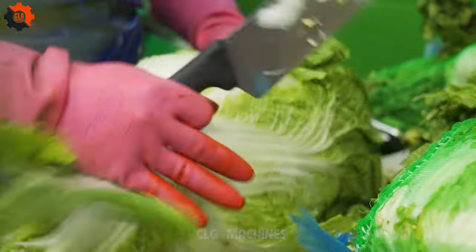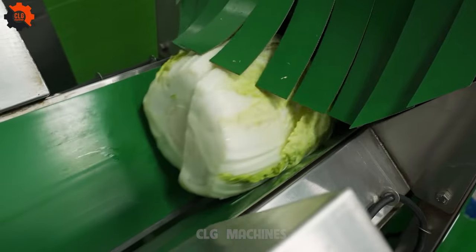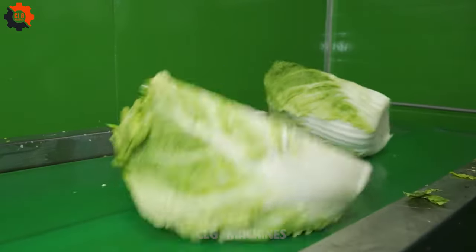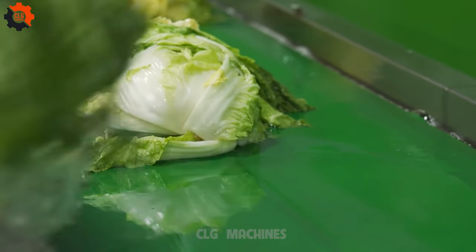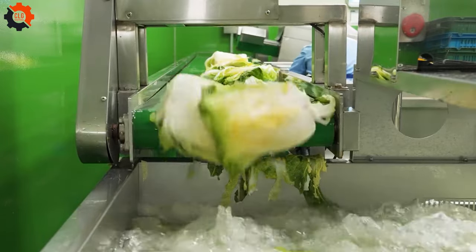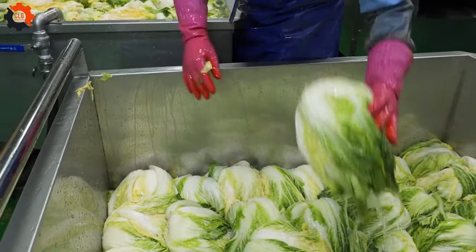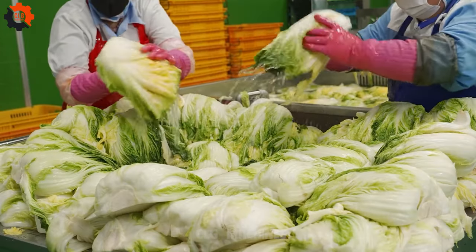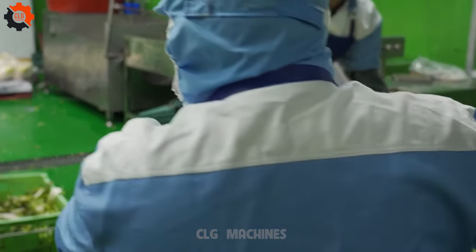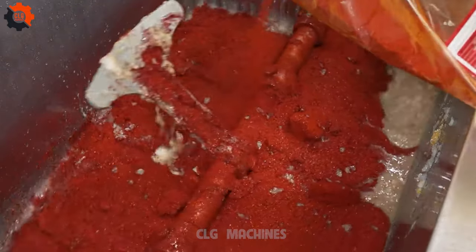In the realm of manufacturing excellence, the journey begins with meticulous planning and ends with a product that surpasses expectations. A great factory process is not just about efficiency, but also about precision, quality, and innovation. In the context of a kimchi factory, the art of homemade kimchi making reaches new heights, with a deep respect for tradition coupled with modern techniques.